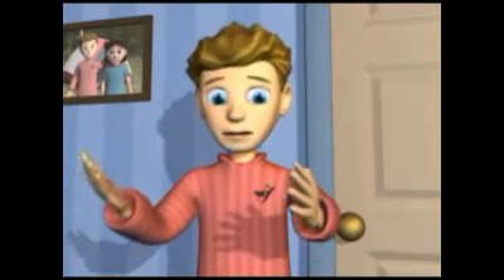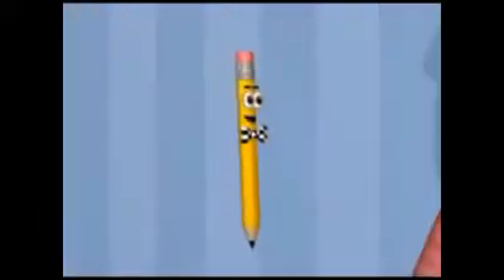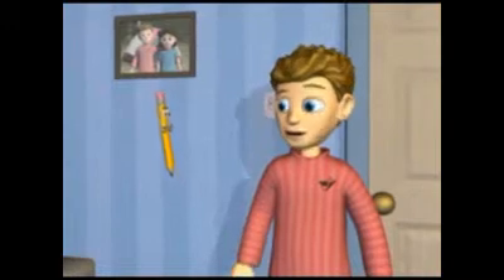Oh, no! And my science test is tomorrow! I'll help you get a good grade on that test. Who are you? I'm Marco the Pencil. We can study for your test in Marco's Super Science Station. That sounds cool, but where is it?